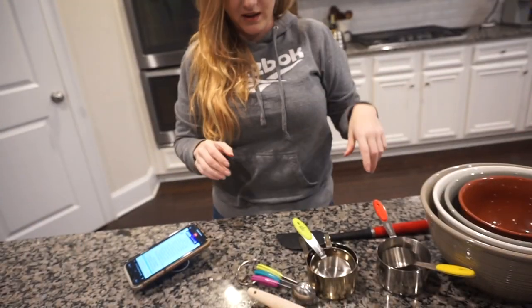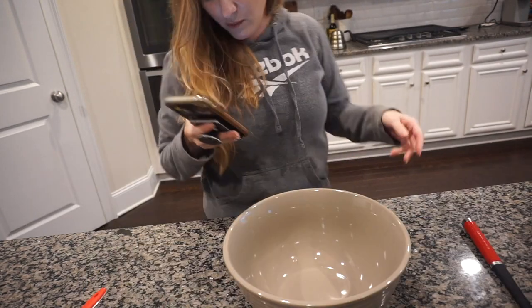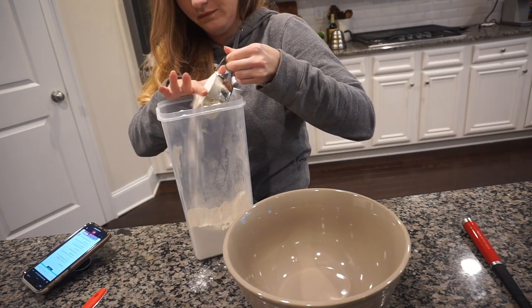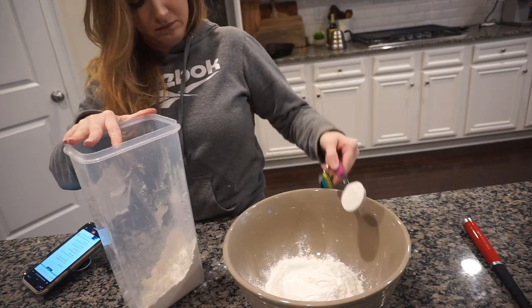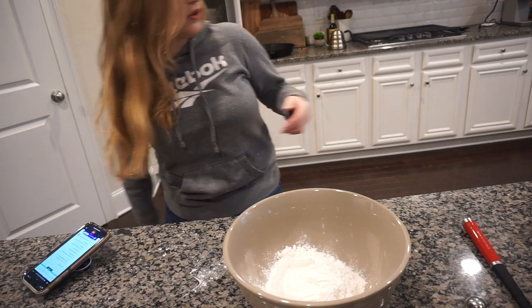First things first, I need to whisk the flour, cocoa powder, baking soda, and salt together in a large bowl and set it aside. We can do that. There's a mess in front of me already. Here's hoping my camera doesn't overheat. One and a half cups and a tablespoon of flour, and a fourth of a cup of cocoa powder.